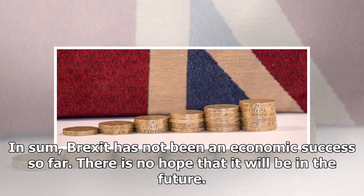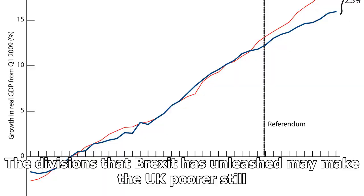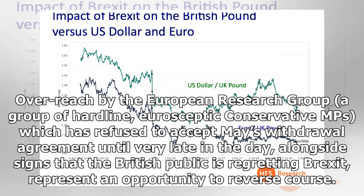In sum, Brexit has not been an economic success so far, and there is no hope that it will be in the future. The divisions that Brexit has unleashed may make the UK poorer still. Overreach by the European Research Group — a group of hardline, euro-skeptic Conservative MPs — which refused to accept May's withdrawal agreement until very late in the day, alongside signs that the British public is regretting Brexit, represent an opportunity to reverse course.